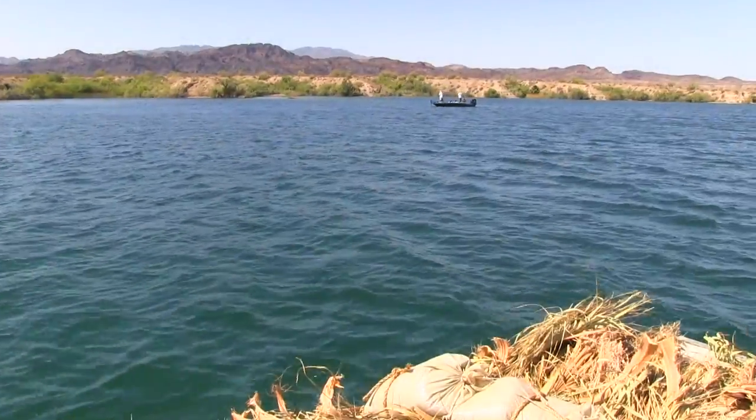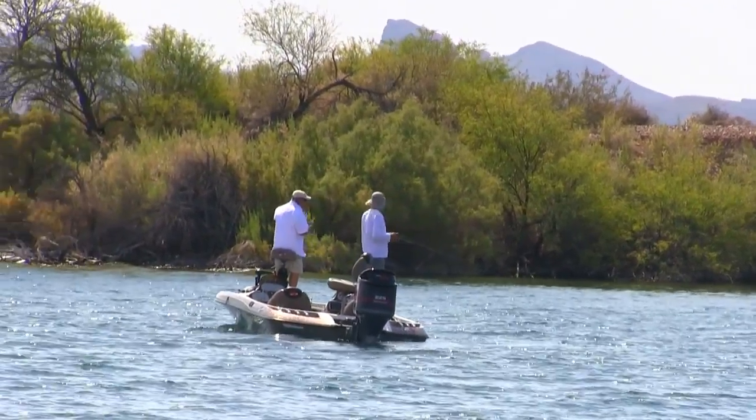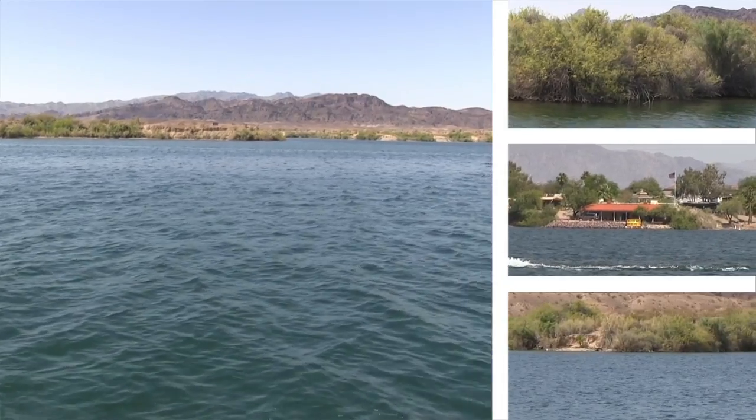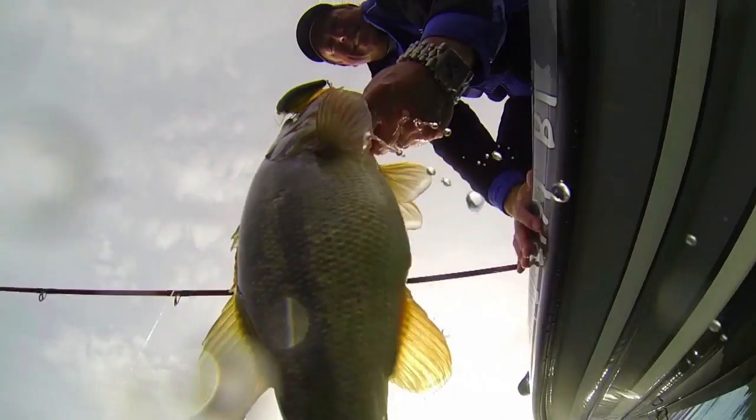A lot of times we'll have fishermen follow us into the cove to see where we're dumping the brush and try to get an edge up on the other fishermen — it's kind of interesting. Fishing in Lake Havasu at the present time is probably the best desert lake in the country, and so it has increased productivity, which is reflected in what people are catching.